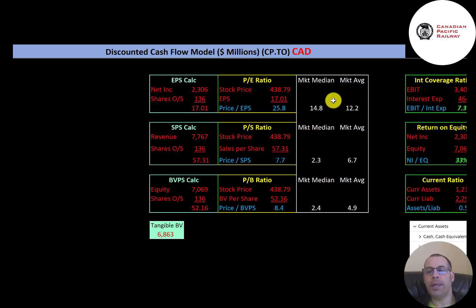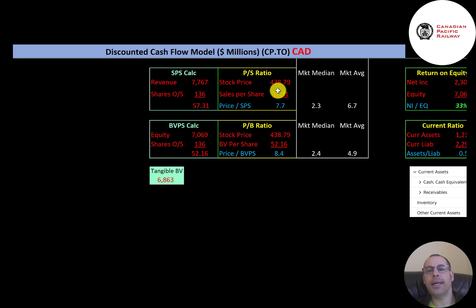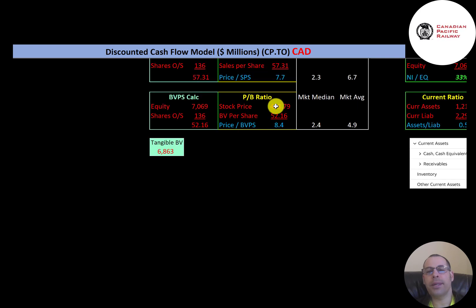Looking at financial ratios: the average P/E in the market is 12.2 and the median is 14.8. P/E is stock price over earnings per share — they're at 25.8, a bit worse than the median. Price to sales is stock price over sales per share — they're at 7.7, doing a little worse than average. Price to book is stock price over book value per share — they're at 8.4, doing much worse than both median and average.